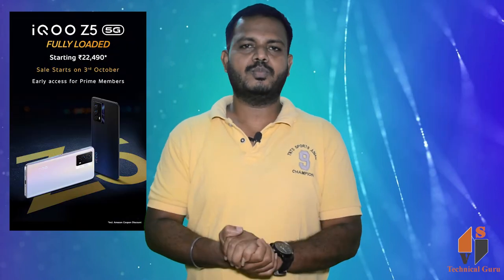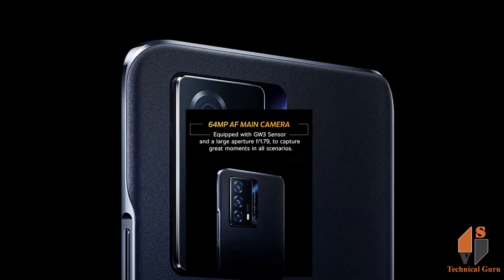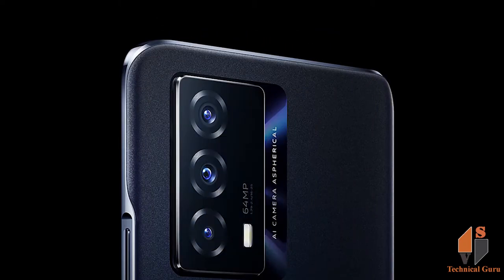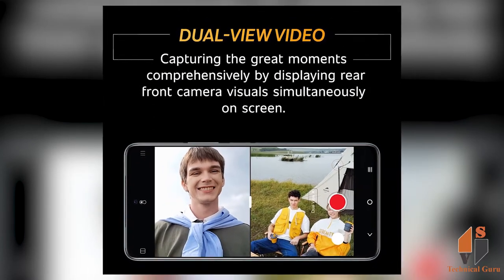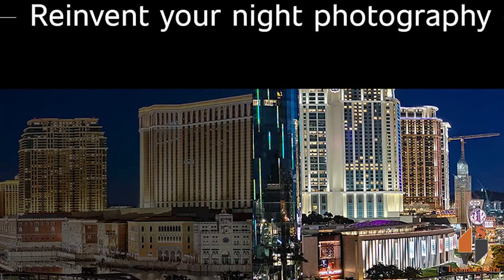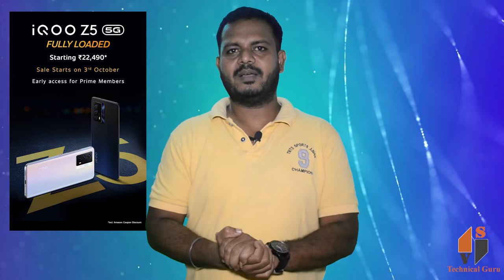Looking at the camera, this phone features a 64MP main camera with a dual-video option and super night mode. It also has a 16MP selfie camera.